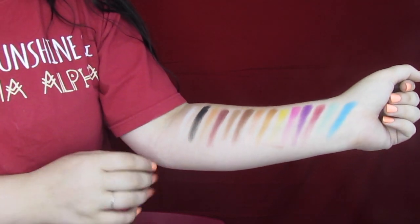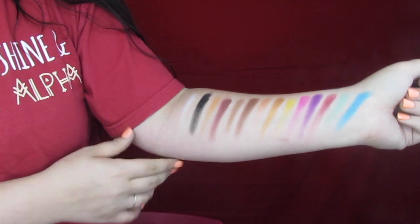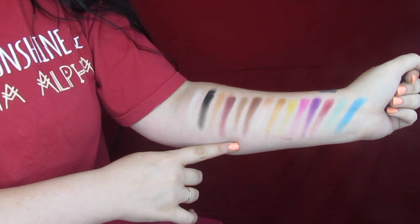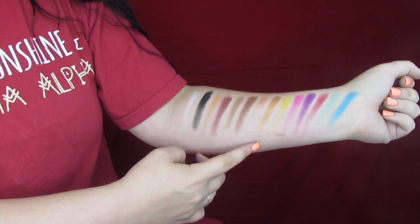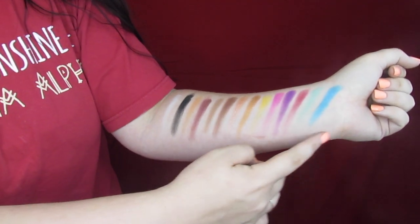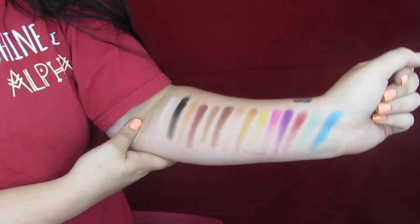I'm very happy with it except for the lashes. I'm gonna quit rambling and show you how I use this palette and give you some swatches - swatches will be first. Manny has said the swatches are not going to be accurate, and using the palette I can testify to that. We've got our black and white, four super neutral shades, two shimmers which actually do swatch gorgeous, and then our six colorful shades.